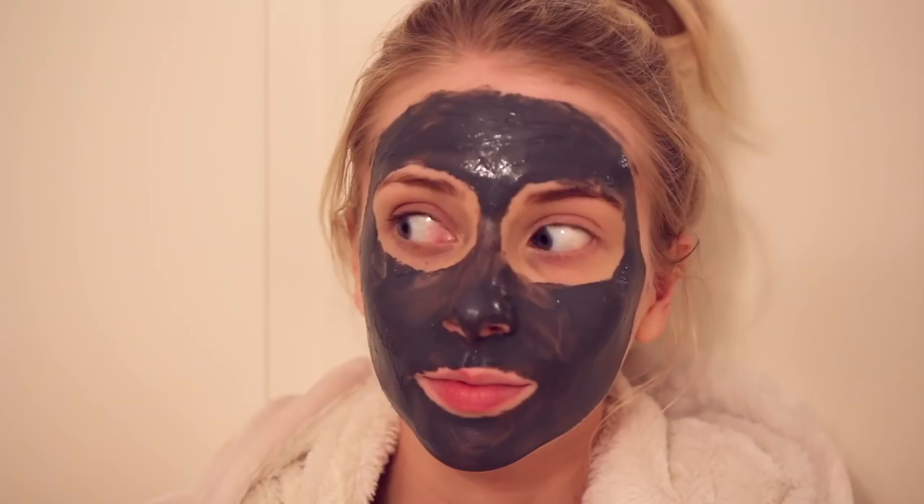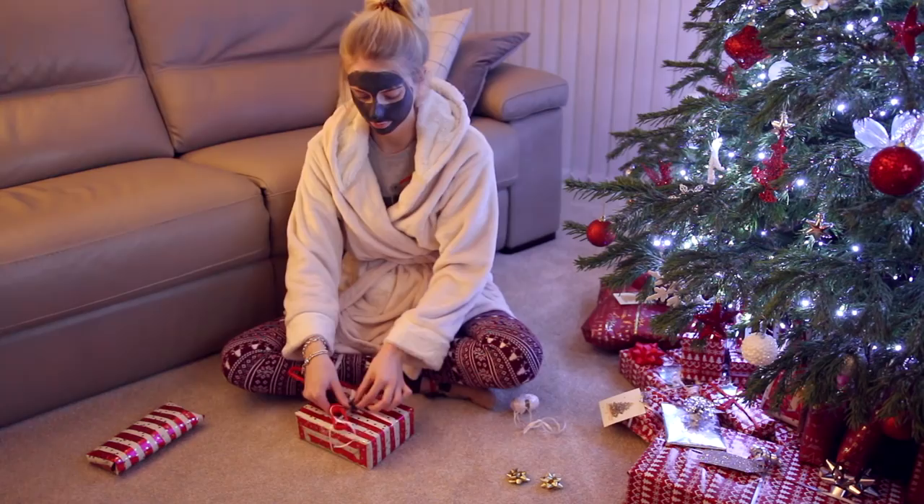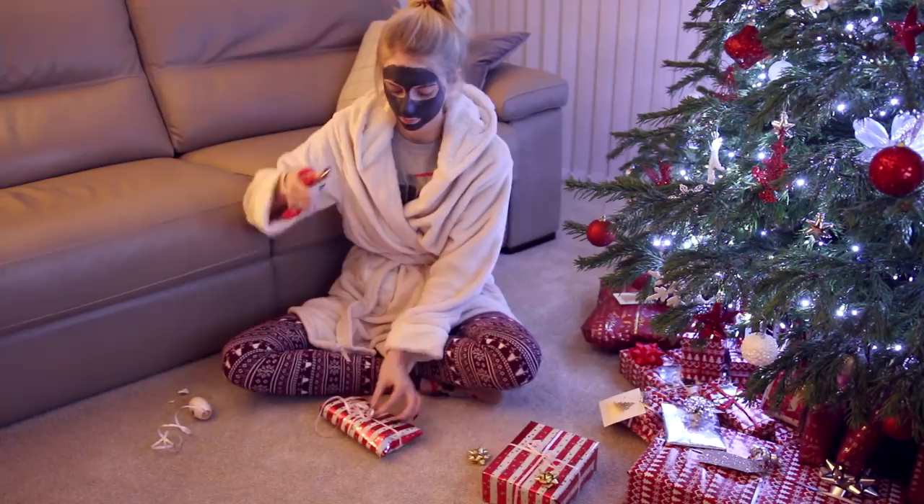While my face mask is drying, I decided to do the finishing touches on a couple of presents. I'm just putting some ribbons on, some little cute bows, and then I went ahead and put them underneath the tree.